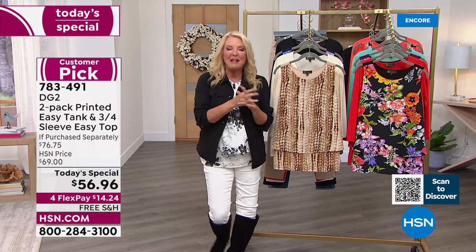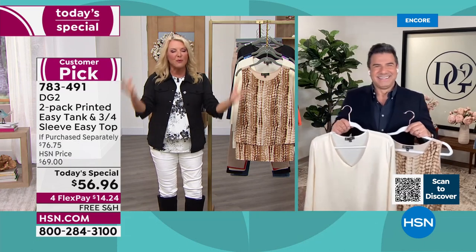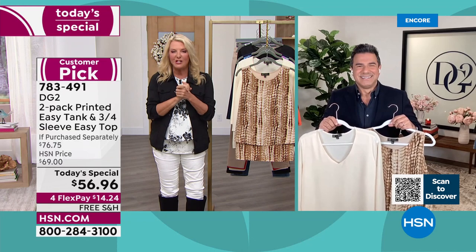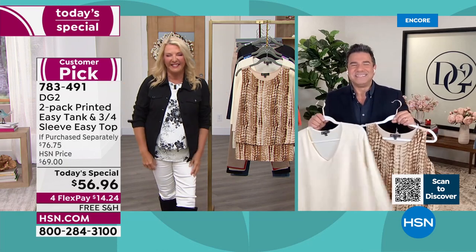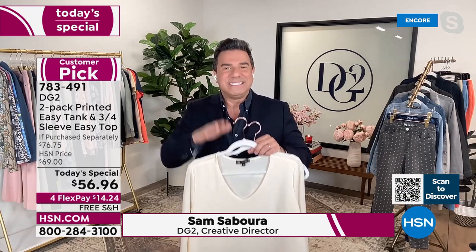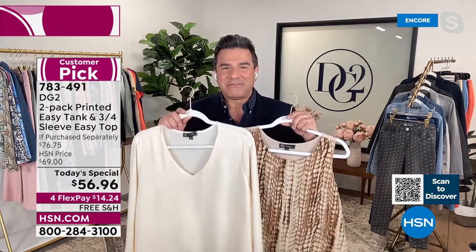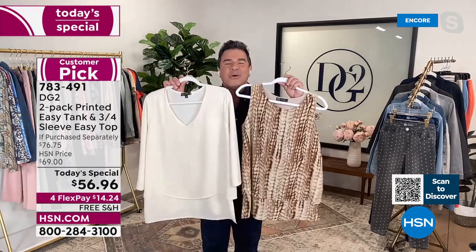I hope you remember ABC's Extreme Makeover because Sam was the original makeover man. He's a celebrity personal stylist and the creative director for DG2. Right off the bat — this is the very first time we have ever offered petite sizing in our easy collection. This is really like a love letter to our customers, because this set was designed by the customers, for the customers.